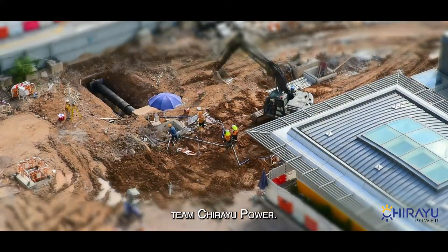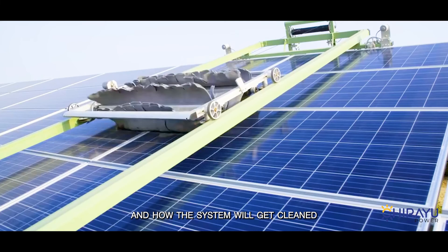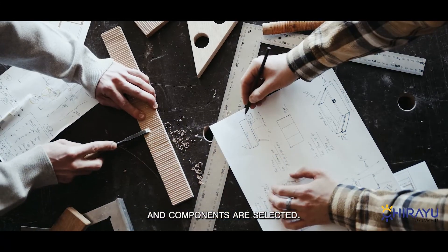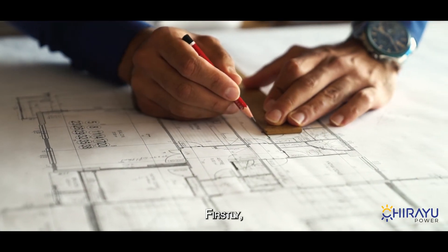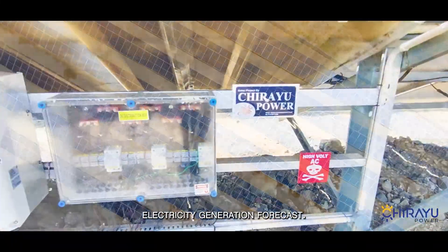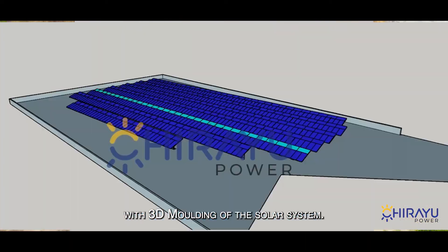Before starting the solar project, the Chiryu Power team always plans for a 25-year life of the solar system, considering how the system will be cleaned and maintained effectively. All designs are made and components are selected with this long-term vision in mind. First, perfect 2D designs of the solar system were made with proper client approval and satisfactory electricity generation forecasts, after which the team proceeded with 3D modeling of the solar system.